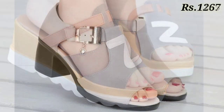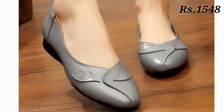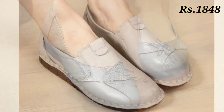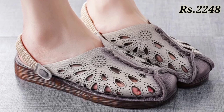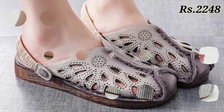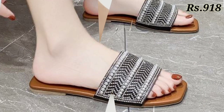Now let's talk about how you can purchase these footwears. If you want to buy them, there is a purchase link given below in the description box. Carefully check the link, click on it, and from there you can order online as per your choice.